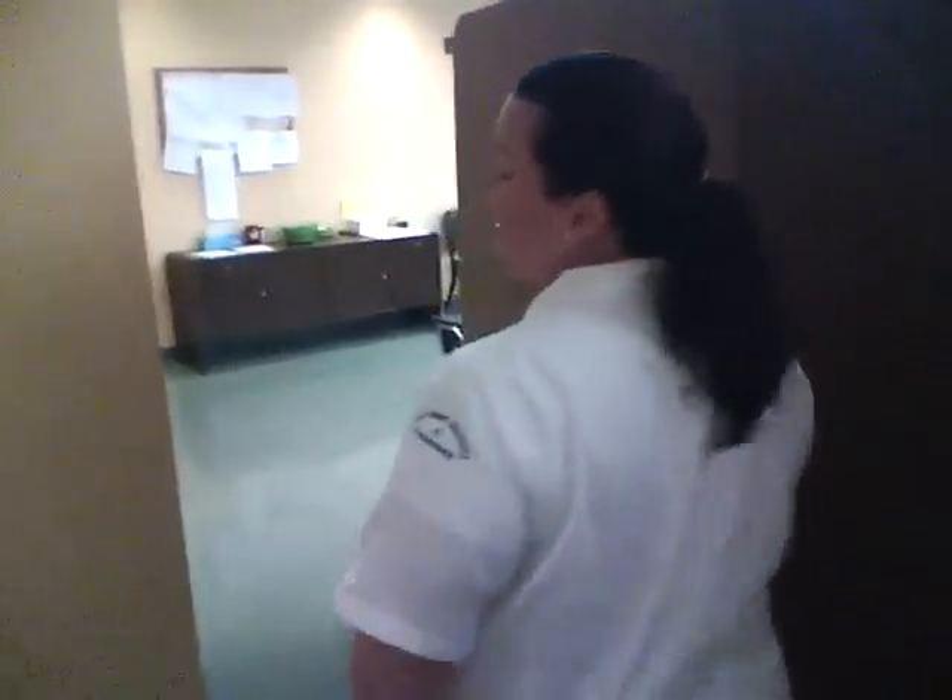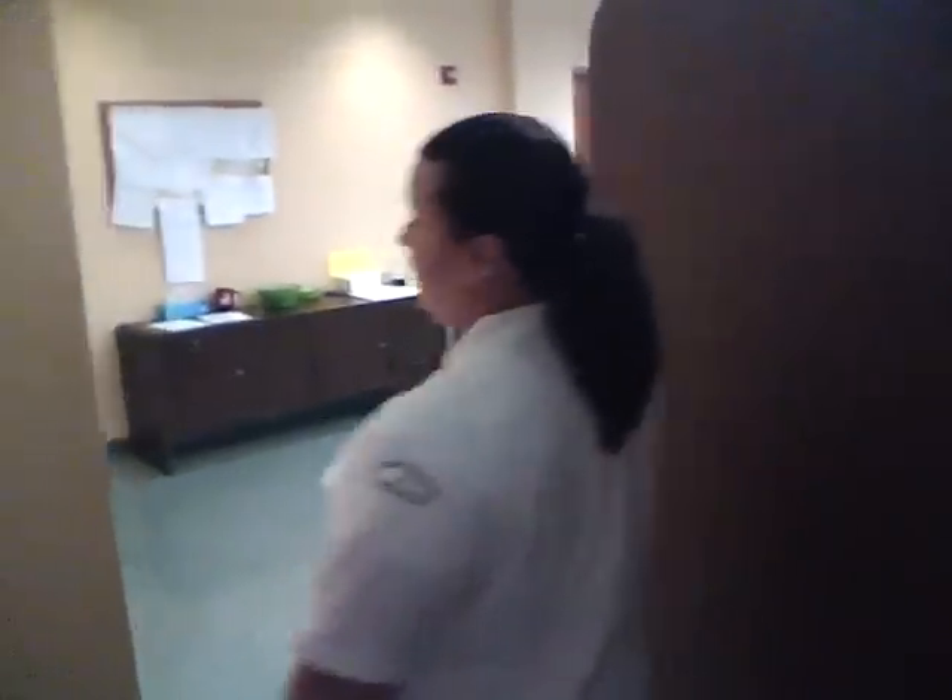Well, I hope you enjoyed the tour of our first year nursing department. It's been a pleasure helping you out. Please give us a call if we can do anything — take care. Bye.